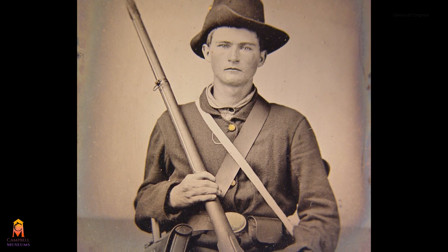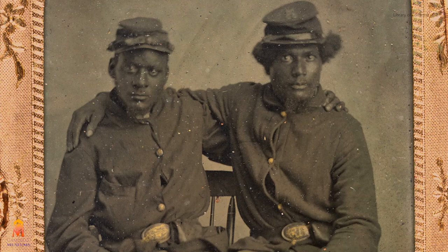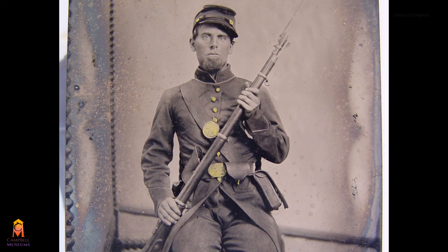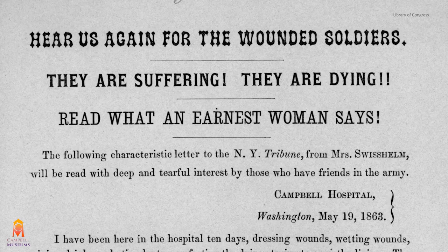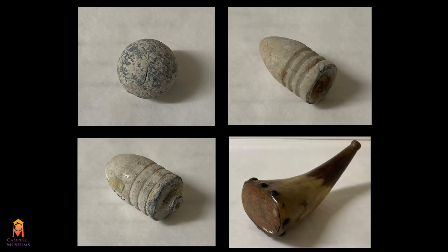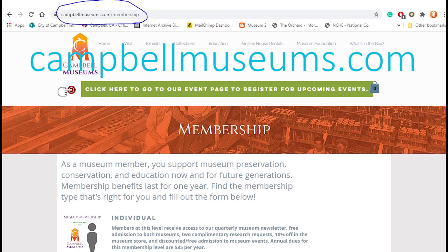War is always tragic due to the lives lost and lives forever wounded, both physically and mentally, and the American Civil War was one of the most extreme examples of this. As we look back at this moment in U.S. history, we can be grateful to those soldiers, doctors, and volunteers who were able to take such dark times and illuminate a path towards a society with better medical care. Mundane objects can contain big stories, and these bullets had a lot to say. Thanks for watching — please consider supporting us by liking this video, subscribing to our channel, and becoming a member of the Campbell Museums.